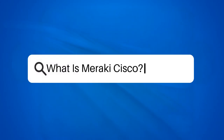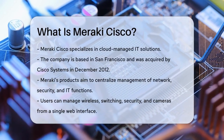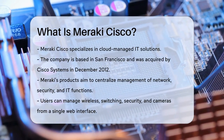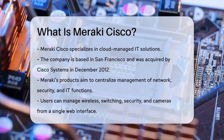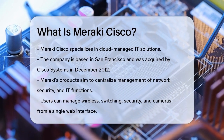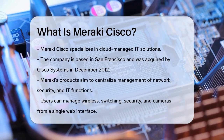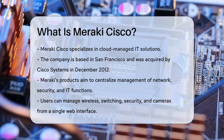What is Meraki Cisco? If you're curious about what Meraki Cisco is and how it can benefit your business, you're in the right place. Let's break it down. Meraki Cisco is a company that specializes in cloud-managed IT solutions. It's based in San Francisco, California, and was acquired by Cisco Systems in December 2012. Meraki's products are designed to make managing your network, security, and other IT functions easier and more centralized.